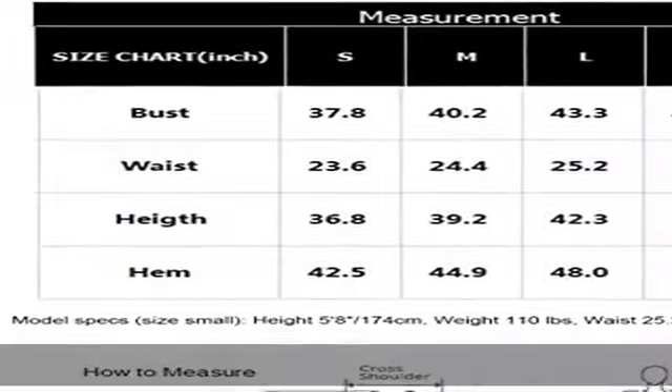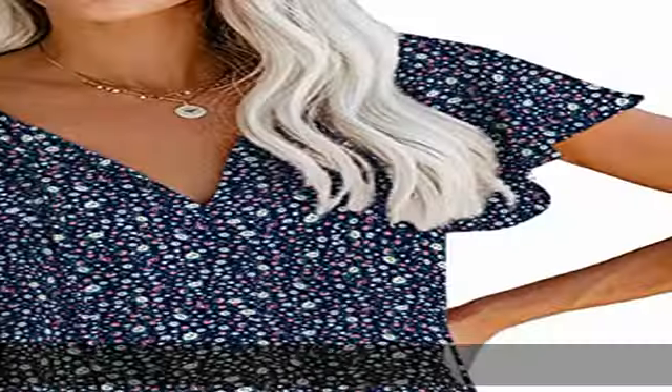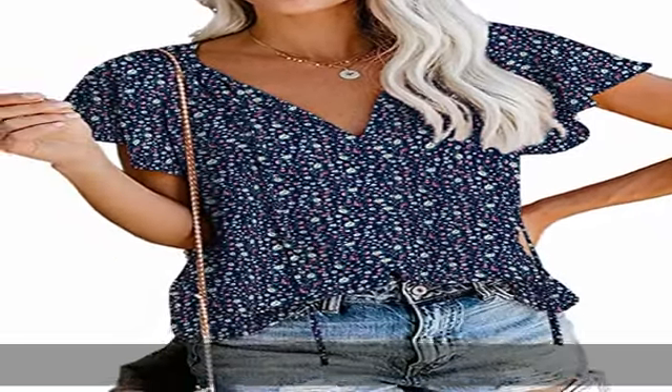Bohemian tops with floral print, V-neck with a tied detail, and fluttery sleeves that are flowy and feminine. This blouse is also easily dressed up or down — nice length to wear untucked or tucked to cover front and bum for a casual and stylish feel.